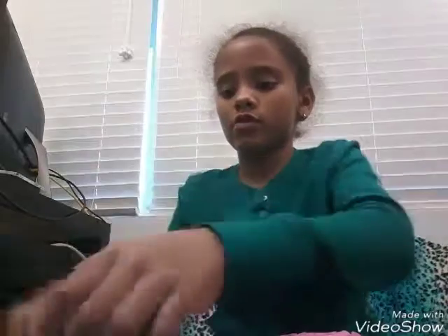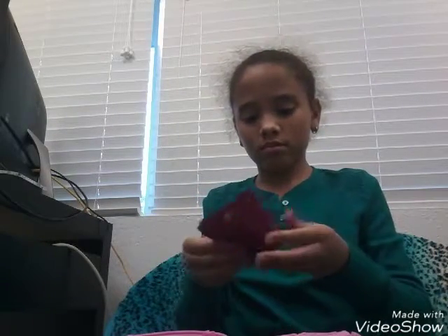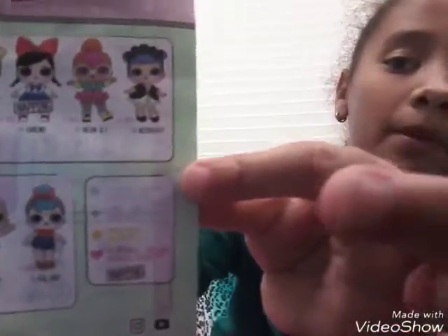It's like a midnight theme. Oh my gosh — she's so cute! She has little purple hair. We're gonna see who this is. Her name is Midnight — right there — and I said it was a midnight theme!